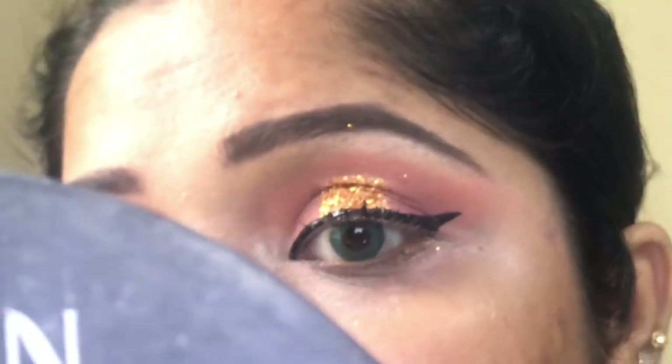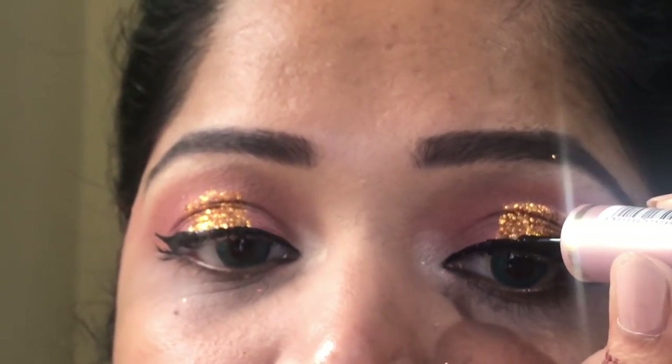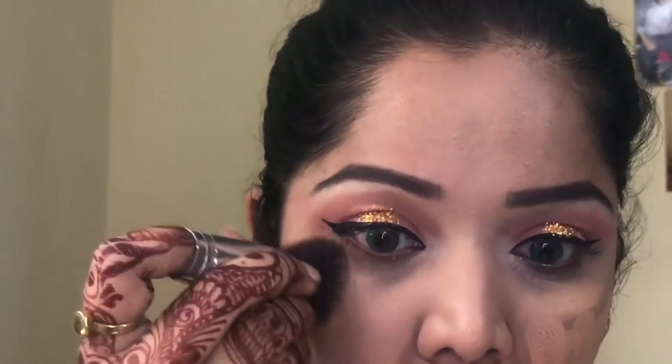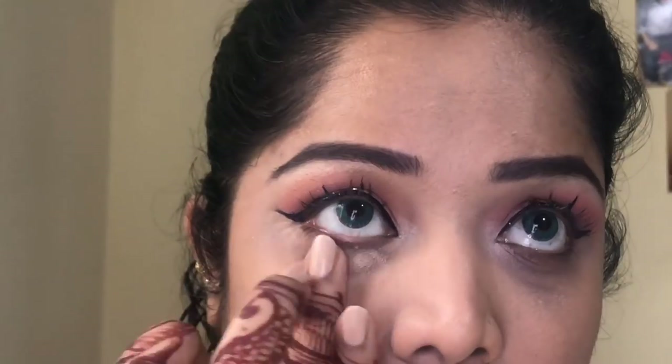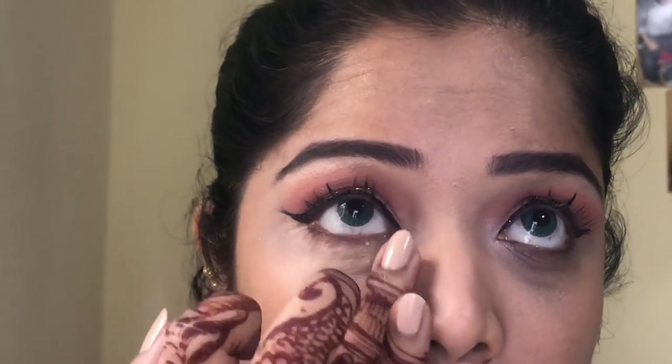The whole eye look was done — thick eyeliner on the top just like this looks very beautiful. Moving on to the face, I'm using my absolute favorite: Essence pan stick. Many of my friends told me they tried it and loved it, and I'm really happy that my videos are helping some people.